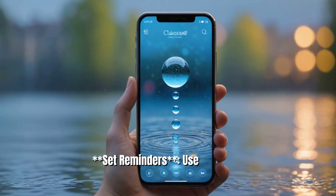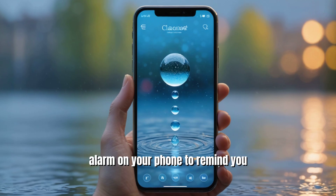3. Set reminders. Use an app or alarm on your phone to remind you to drink water regularly.